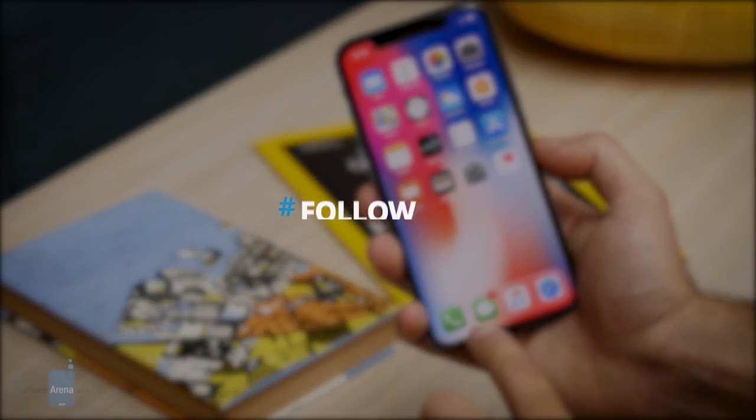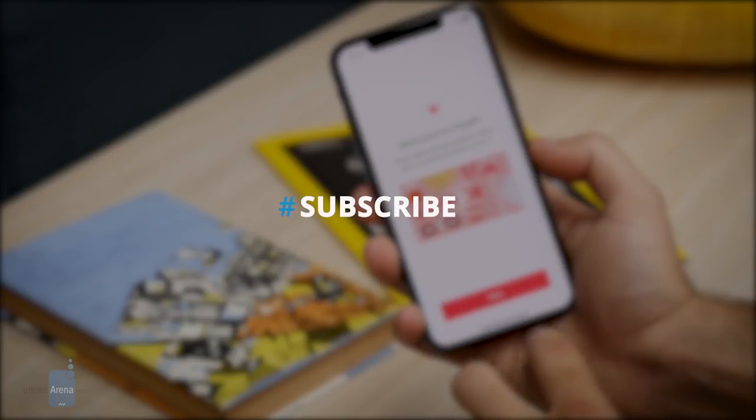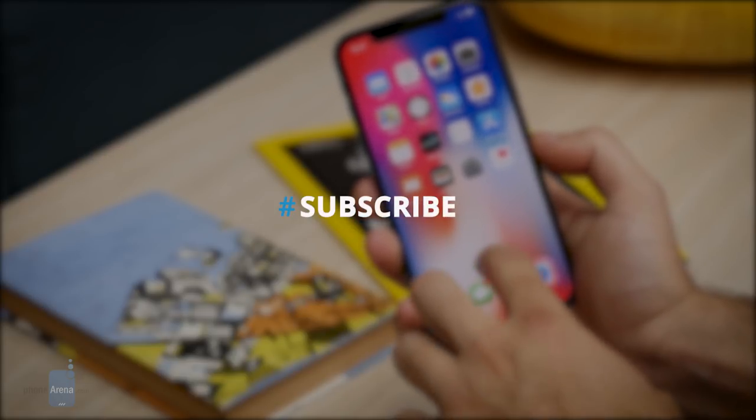Thank you for watching Phone Arena's Apple iPhone X video review. For more, check us out at phonearena.com.